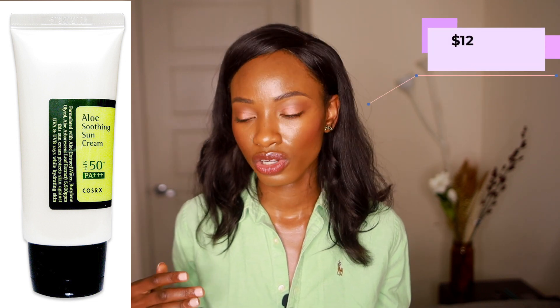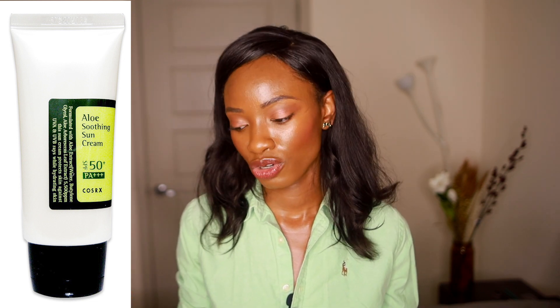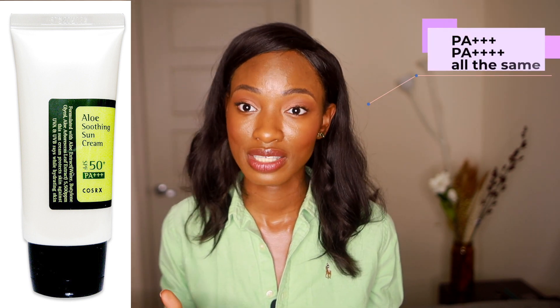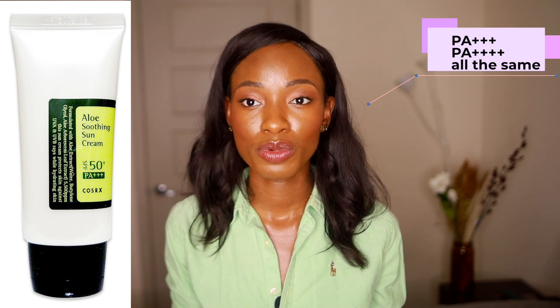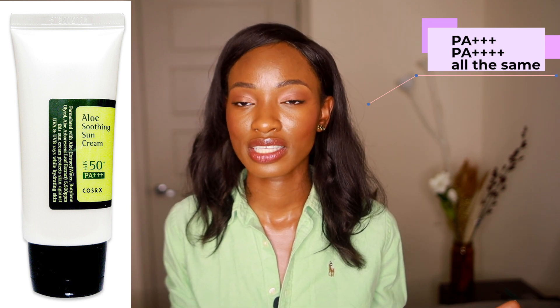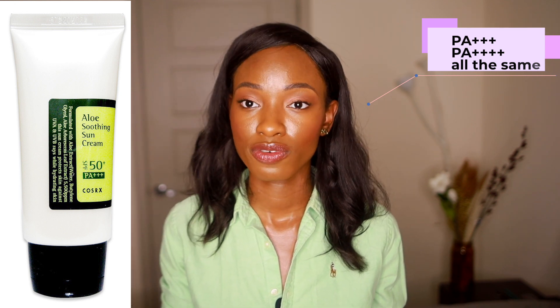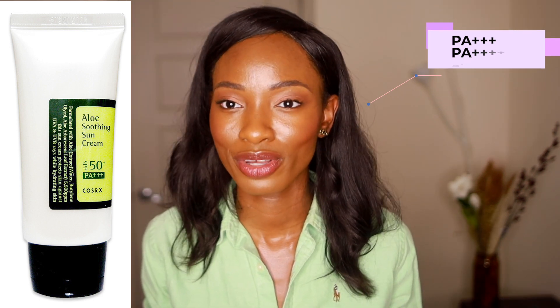They also have a chemical sunscreen called the Halo Soothing Sun Cream SPF 50 PA+++ at $12, which is also broad spectrum. Just because it has three pluses doesn't mean it gives you less UVA protection than four pluses — it's still very solid protection. A lot of sunscreen brands used to only have three pluses and have since increased to four. Don't worry too much about the number of pluses — as long as you know you're getting UVA protection, that's what matters.